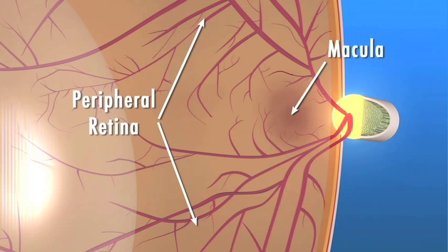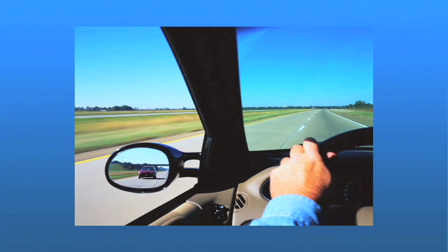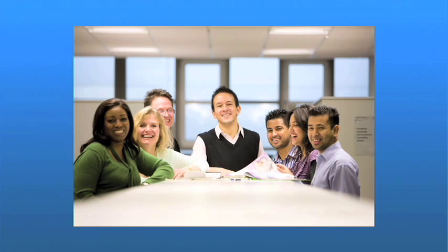It is the peripheral retina that gives us our side or wide-angle vision. It is the macula that gives us our pinpoint vision and allows us to see details clearly, helping us to do things like drive, read, or recognize a face.